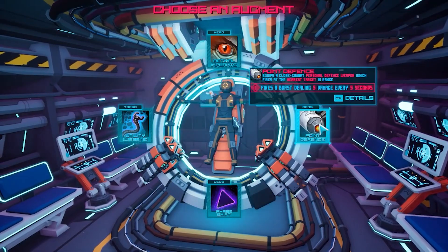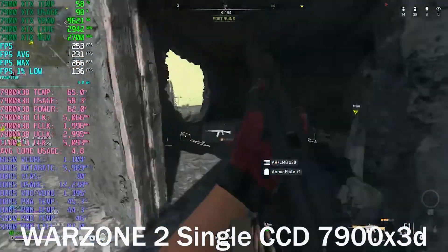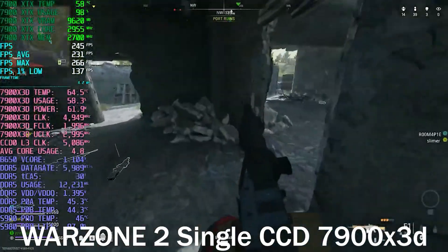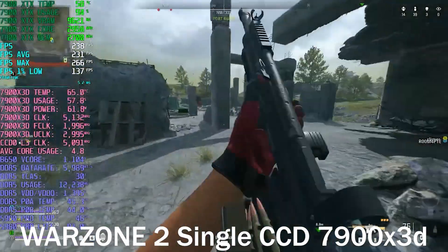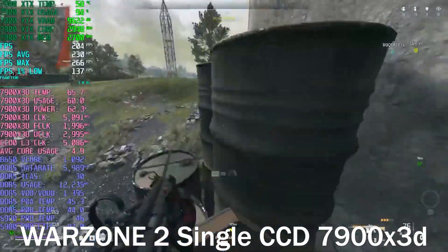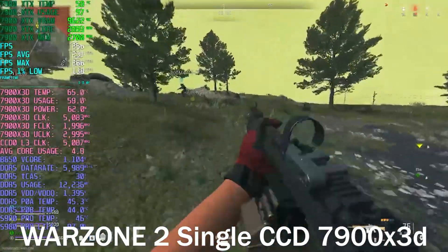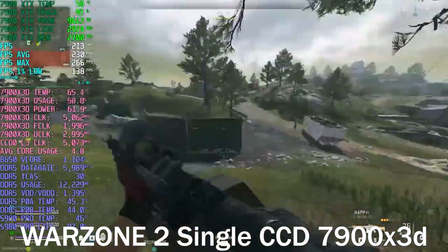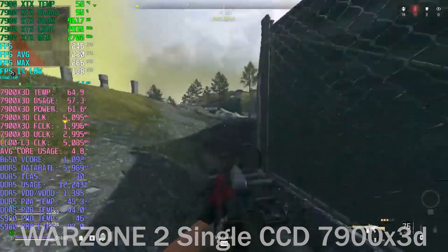For example, Call of Duty Warzone doesn't run as fast on the Ryzen 5 7600. This raises a question: is that because it's not a V-Cache CPU on six cores, or is it simply a game that doesn't run well on 6-core CPUs in general? That's something we'll need to keep in mind.